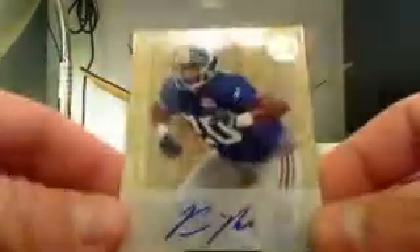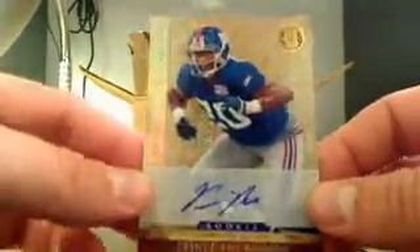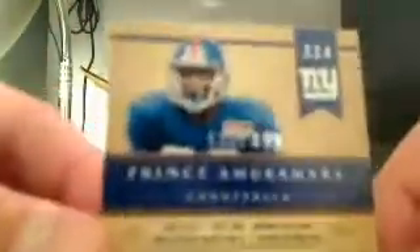And next, we have Eddie George — that's going to go to the Titans as well. That's a jersey, 91 out of 99. And this is Prince Amukamara — I always botch that last name — but that's for the Giants, and that's an auto rookie there, 138 out of 499.